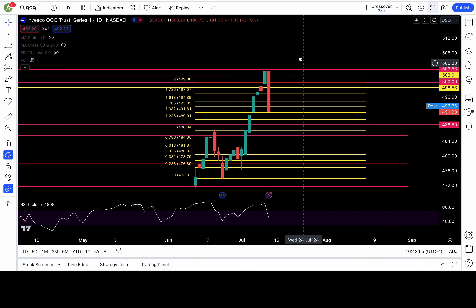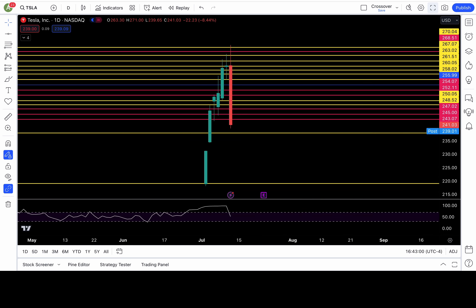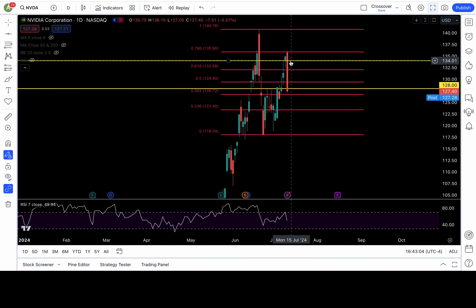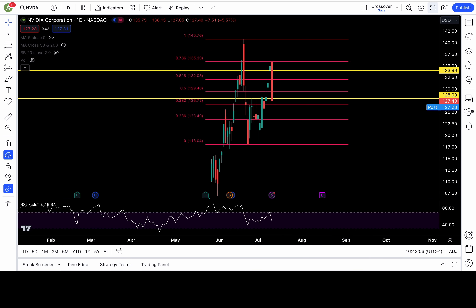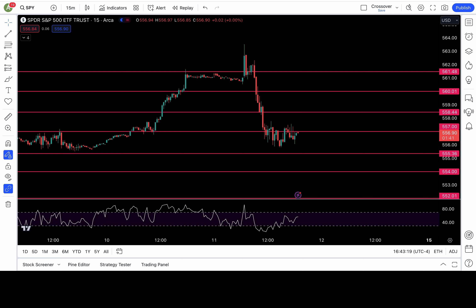Look at Triple Q. Is this a blow-off top? Look at that red candle. Blow-off top for Tesla? Is this a blow-off top or a lower high? Look at this example of a blow-off top from Investopedia — it comes down as fast as it went up.